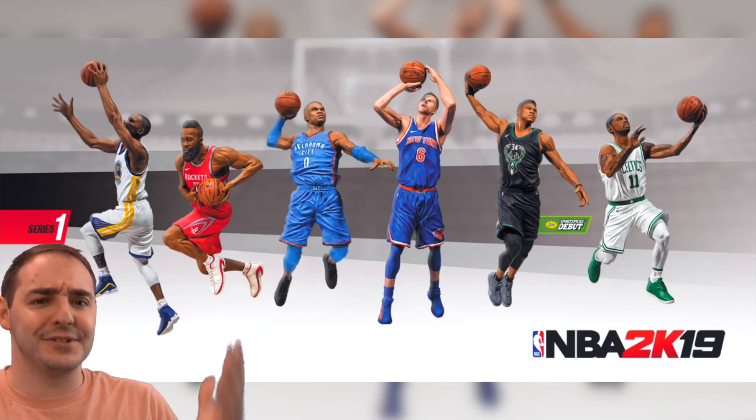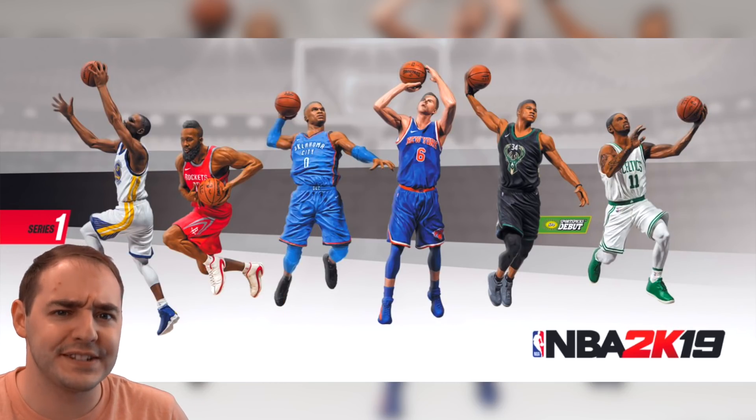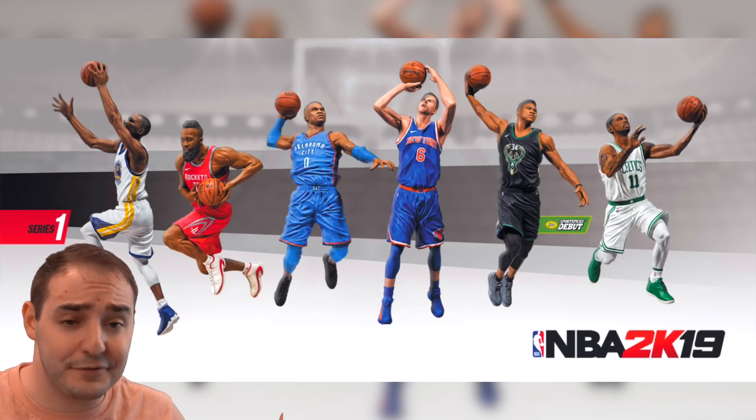Yo, what's going on guys? ShakinBeg back, and today I wanted to make a quick video on some new scoops that we found out.